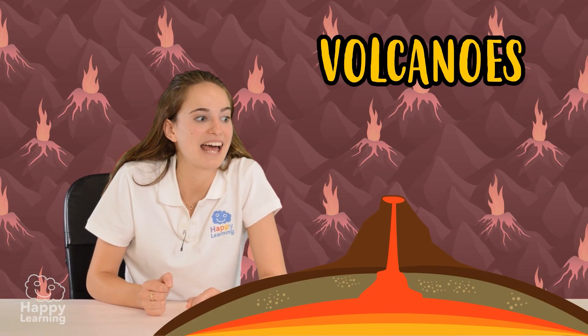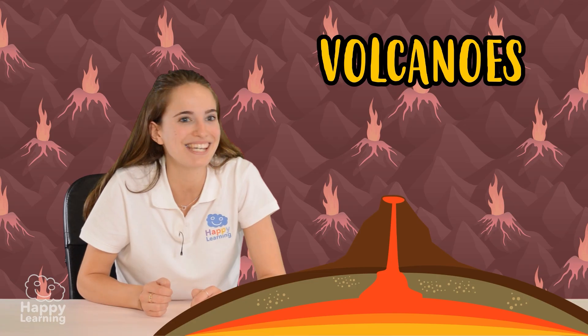And now we're going to have a look at volcanoes. Volcanoes are cone-shaped mountains and today we're going to look at the different parts that we can see inside one.